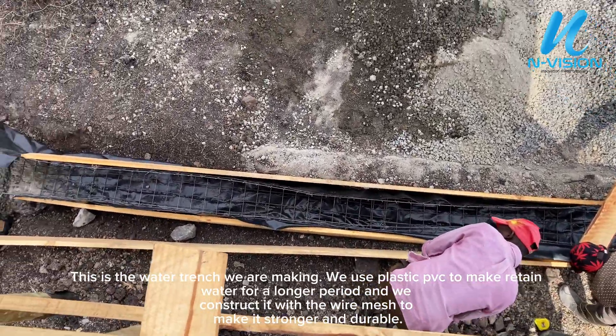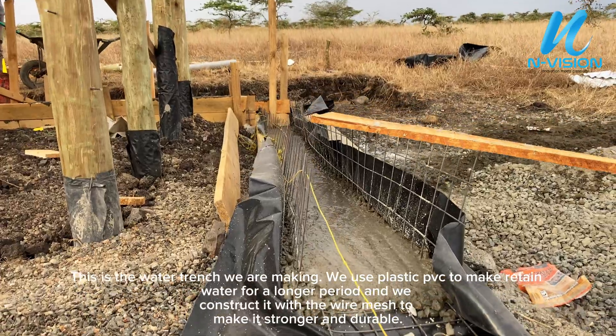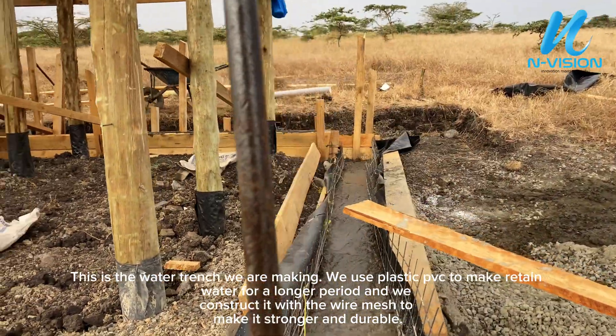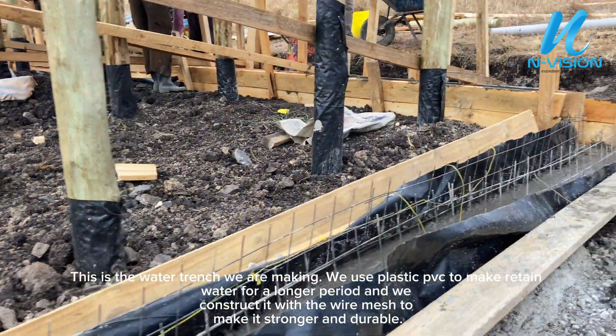This is the water trench we are making. We use plastic PVC to retain water for a longer period and we construct it with wire mesh to make it stronger and more durable.